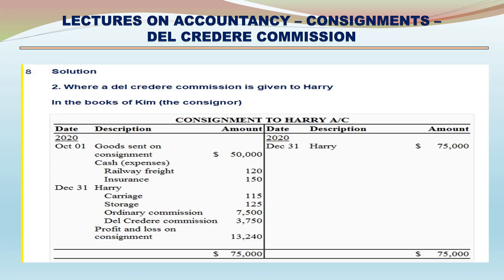Solution - Where Del Credere Commission is given to Harry. In the books of Kim - Consignment to Harry Account. Debit side: Goods sent on consignment $50,000; Cash expenses: railway freight $120, insurance $150; December 31 - Harry: carriage $115, storage $125, ordinary commission $7,500, Del Credere Commission $3,750; Profit and Loss account (consignment profit) $13,240. Credit side: Harry $75,000.